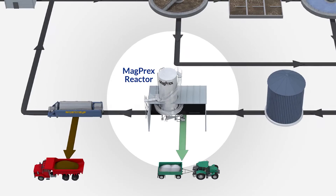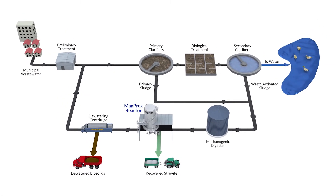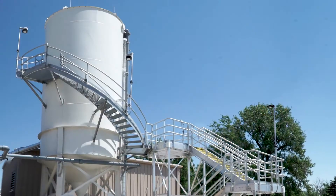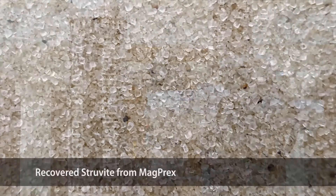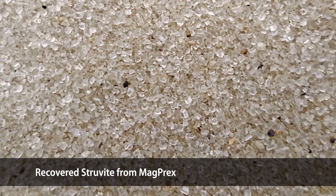The MagPREX system is a phosphorus removal system. It removes orthophosphate — soluble phosphorus — which is released in the anaerobic digestion process, right after the anaerobic digester and before dewatering. Most technologies either work in the centrate stream post-dewatering or in front of the anaerobic digester. MagPREX's difference is that it operates post anaerobic digestion but before dewatering, and that is important as we want to remove the soluble phosphorus before it goes to the dewatering equipment, because phosphorus has very negative impacts on dewaterability of your biosolids.